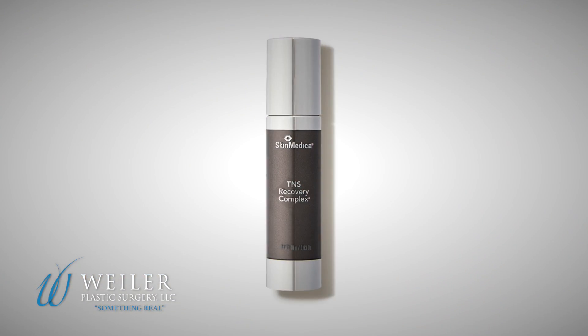One of my favorite products I'm using right now is by Skinmedica — it's the TNS Recovery Complex. TNS Recovery Complex is a growth factor serum. It's great for anti-aging. I've been using it for four weeks now and I've noticed a tremendous difference. It helps with fine lines and wrinkles, tone and texture.